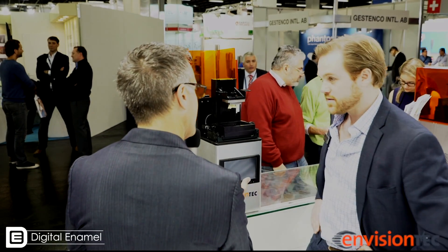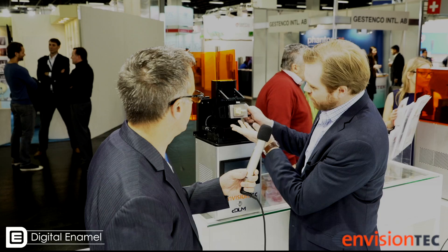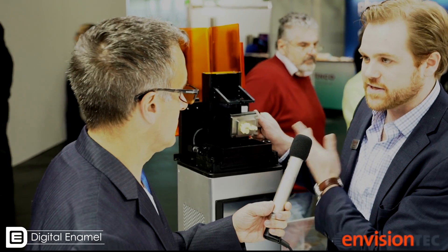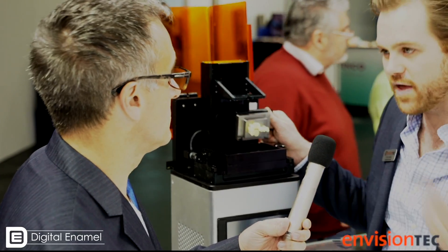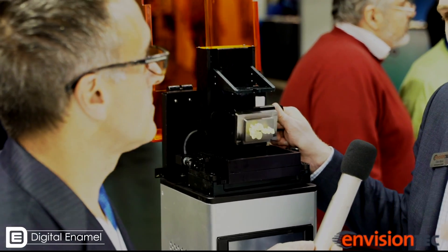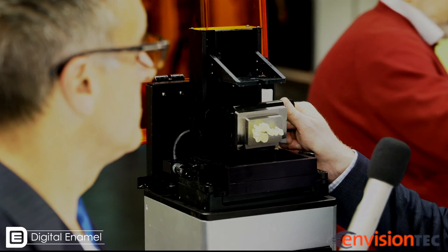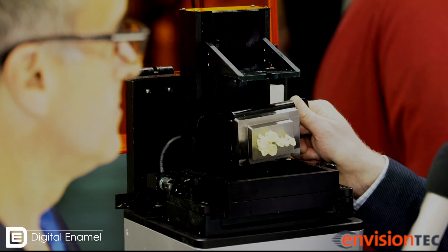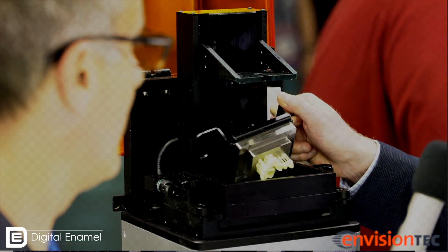Now tell me the difference between the two machines we have back here. This is our micro CDLM — you can tell the platform is relatively small. We can probably fit about 8 to 10 crowns on here at one time. But it doesn't matter how many parts are on the platform — you're going to get the same print time. Unlike SLA, where every extra part increases the time, with DLP, whatever the tallest part is determines how long the job takes. That's your rate-determining factor.